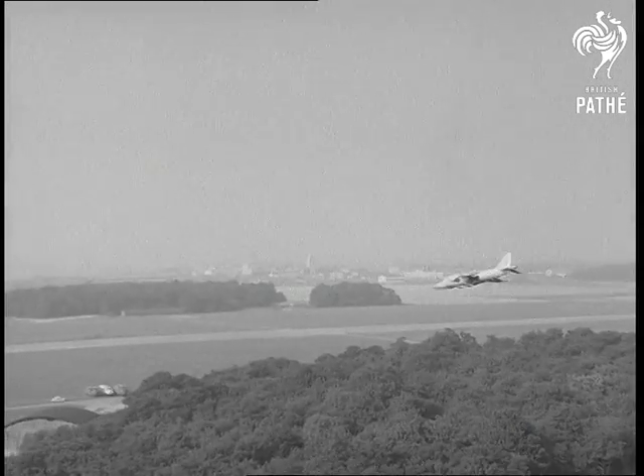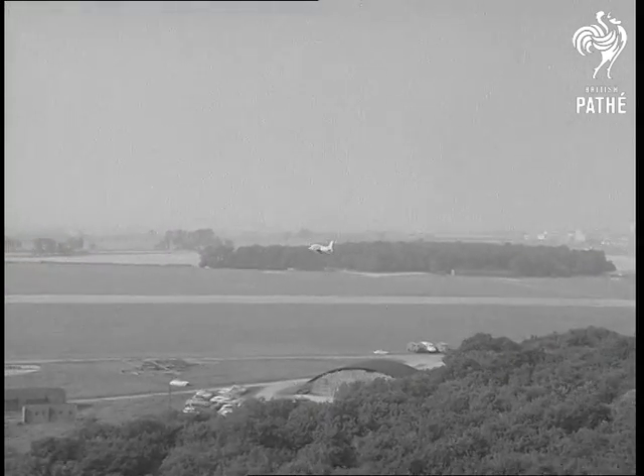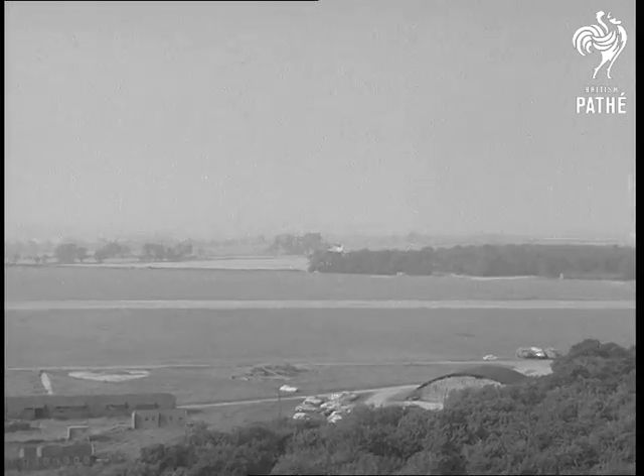It's fast, high-flying and provides vital tactical flexibility and mobility. A winner in every way.